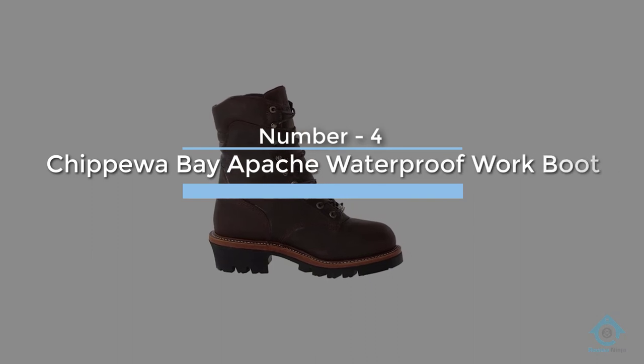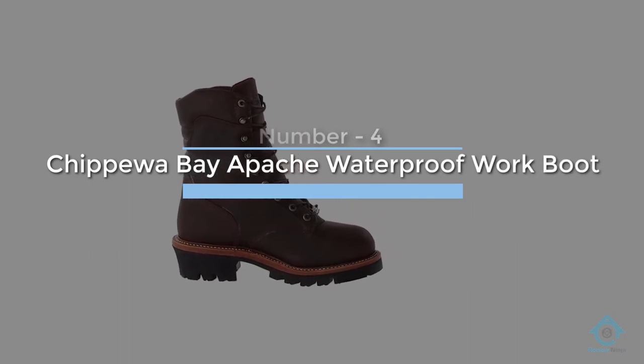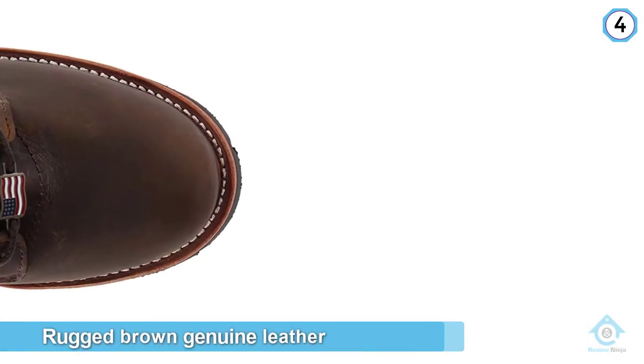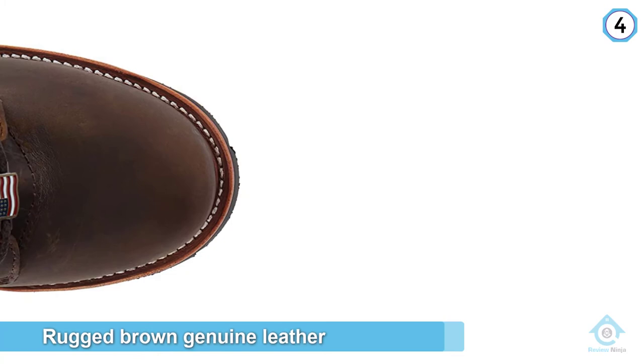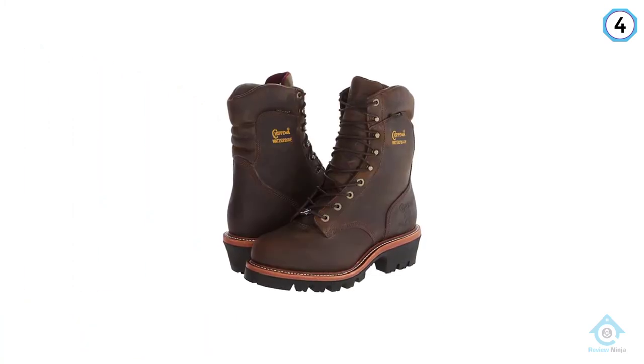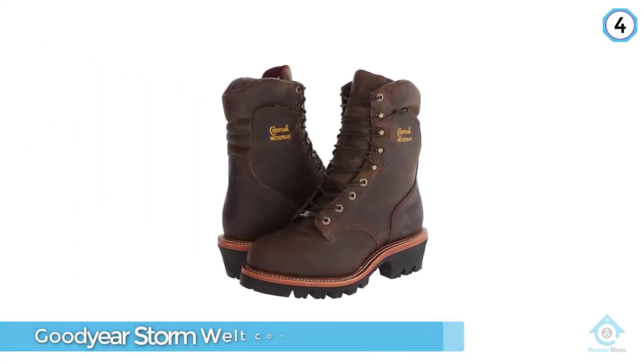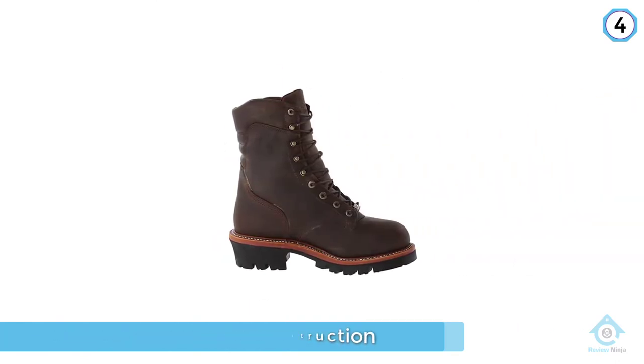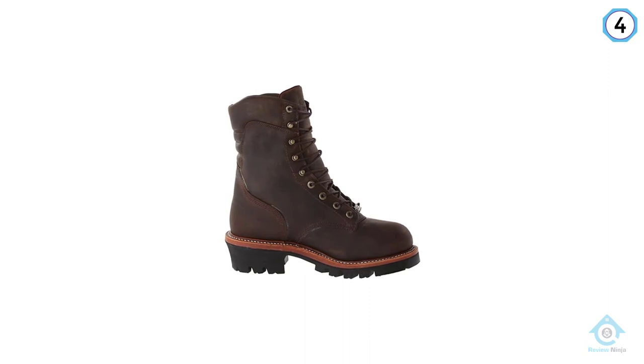Number four: Chippewa Bay Apache Waterproof Work Boot. This steel toe boot is nine inches tall and is built of rugged brown genuine leather with Goodyear Storm Welt construction. The shank is made of triple-ribbed steel and the outsole is made of Vibram rubber. Although they are manufactured in the USA, they are built using parts that come from outside the country.